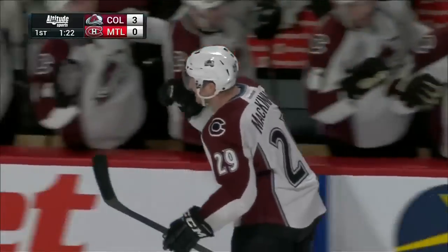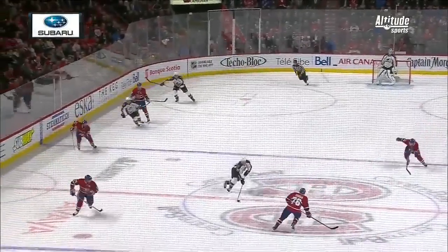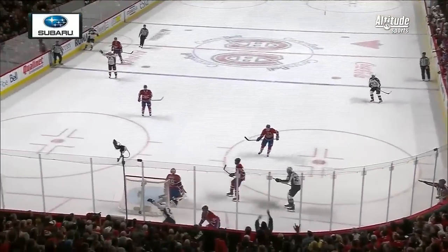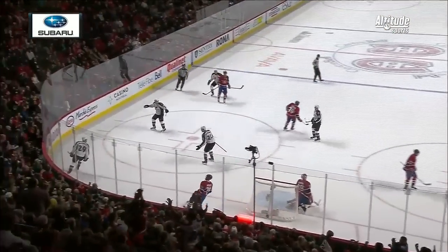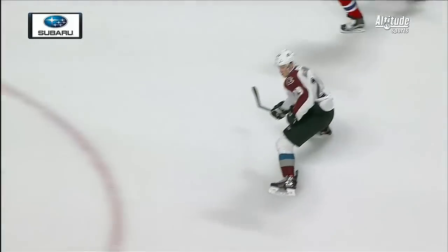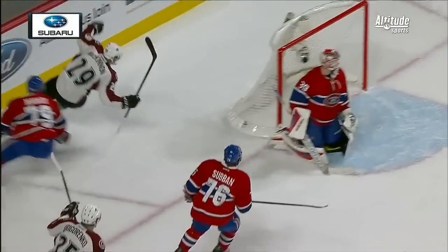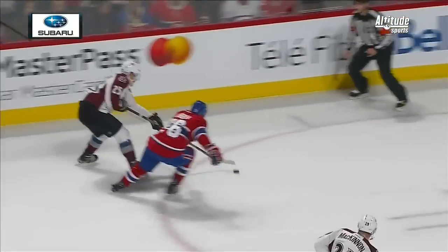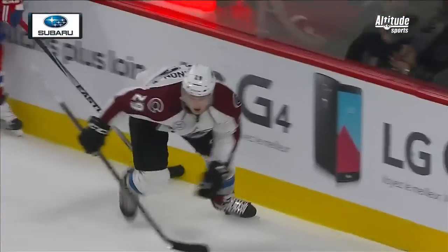And this line does it again. Nice move coming up the ice. First it was the quick forehand, here it's the quick backhand. We've been talking about it — you and I, we've seen it in practice. He was number one overall three seasons ago, and he just dominated junior hockey.